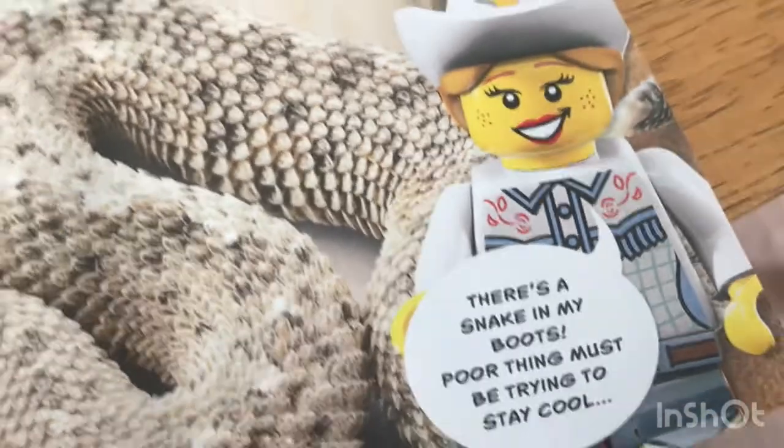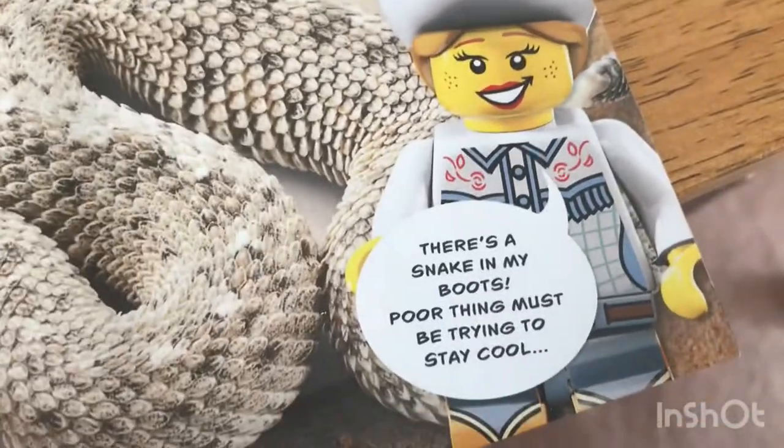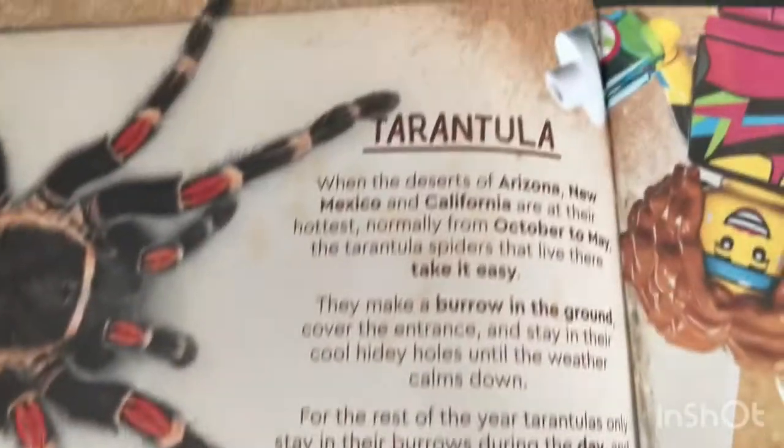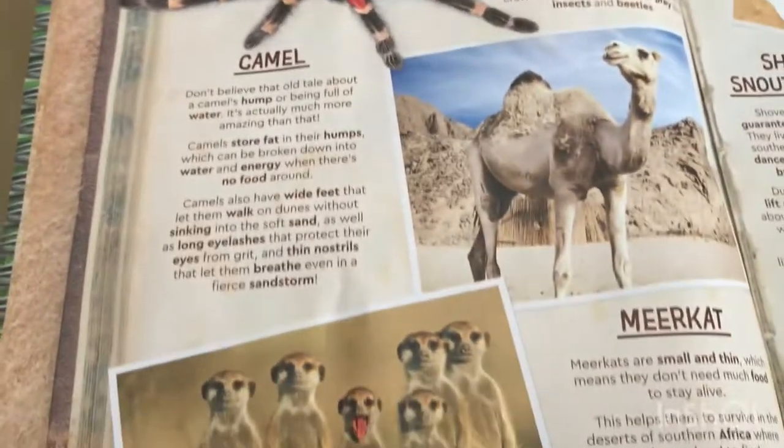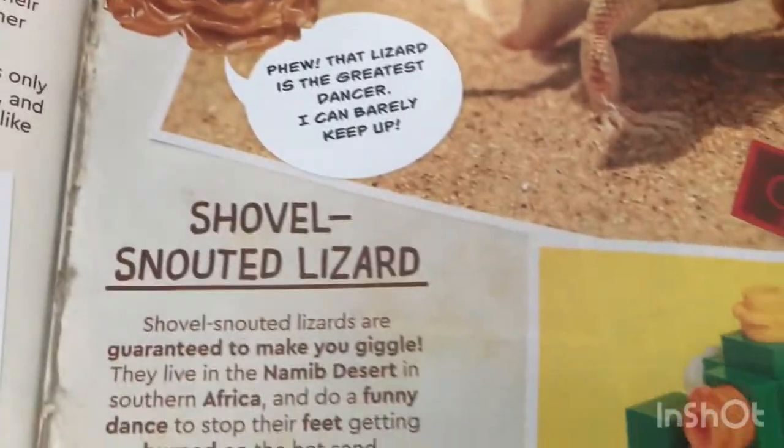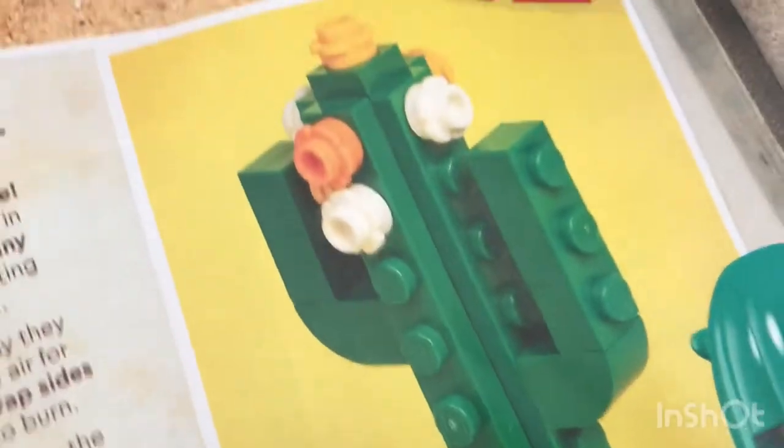I want to make things like that. There is a snake in my boot. Another brick-built cactus — I might actually build that one.